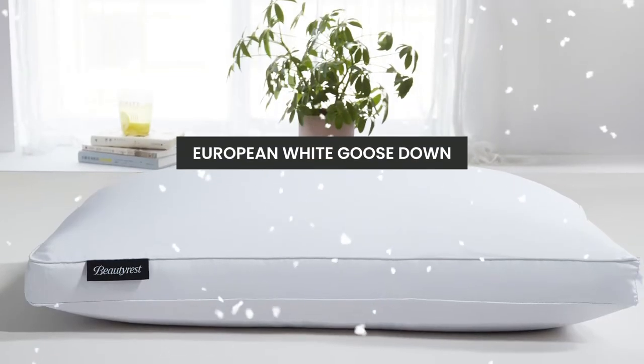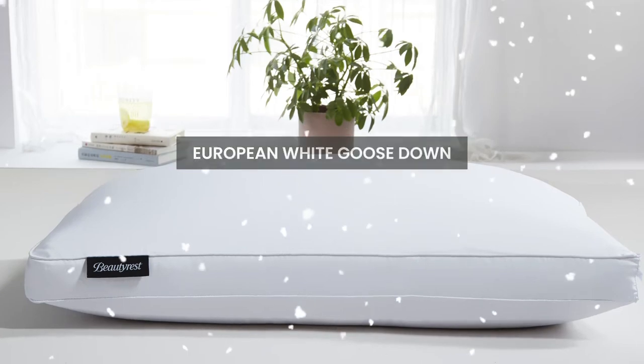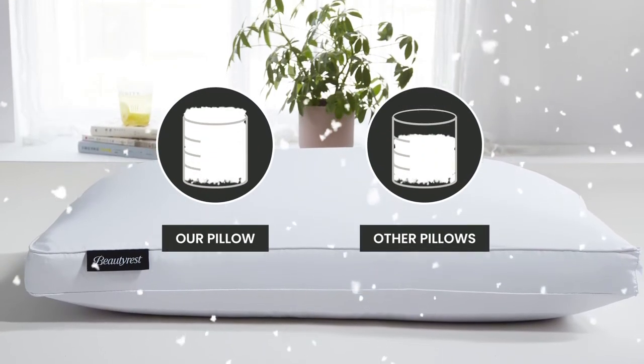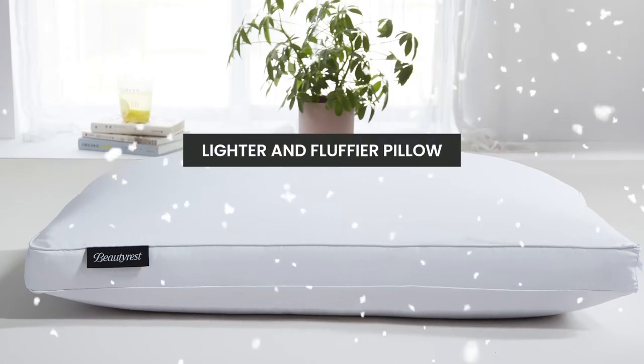Our pillow is then filled with a European White Goose Down to a 650 fill power. A higher fill power will give you a lighter and fluffier pillow.